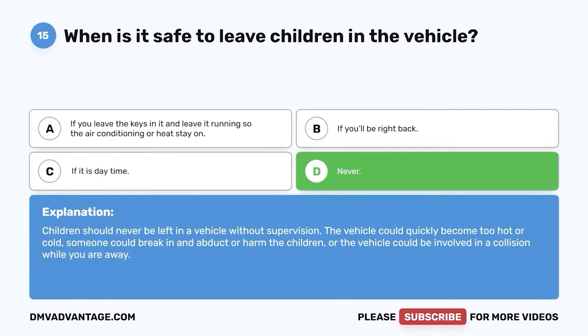Question 42: This type of sign tells the driver about specific laws they must obey. A. Warning signs. B. Regulatory signs. C. Guide signs. D. Construction signs. The correct answer is B — regulatory signs. Regulatory signs are there to regulate laws that have been set in place. Some examples include stop signs, yield signs, and speed limit signs. Their main colors are black, white, and red.